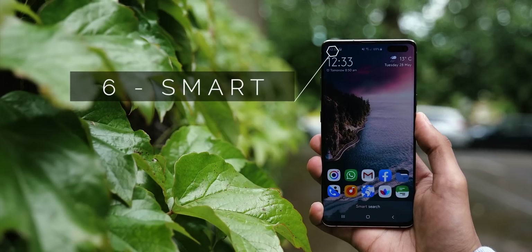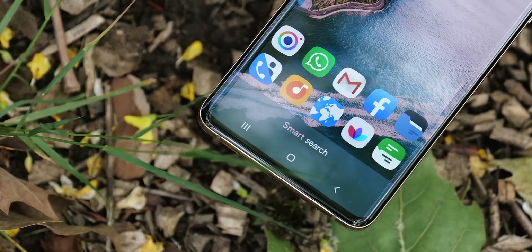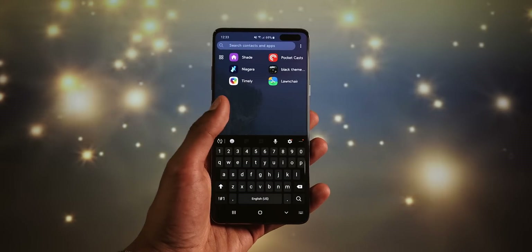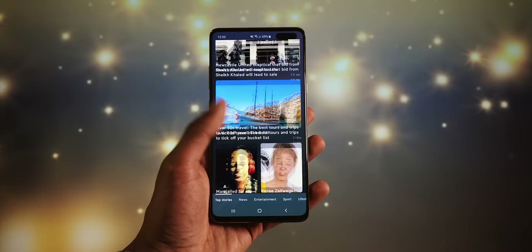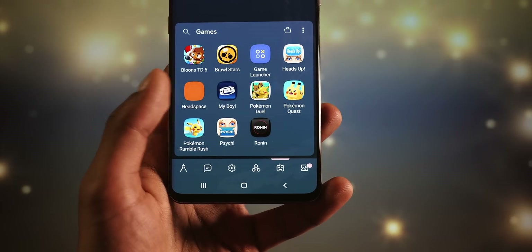Smart Launcher 5 is beautiful. Out of every app on this list, it probably requires the least amount of work to look good. It themes itself based on your wallpaper, and even skins your icons for you. If you swipe up, it brings a search box, and if you swipe down, it brings up a news feed powered by Microsoft News. It also groups your applications by what they do, but I did find quite a few mistakes when trying to sort mine.